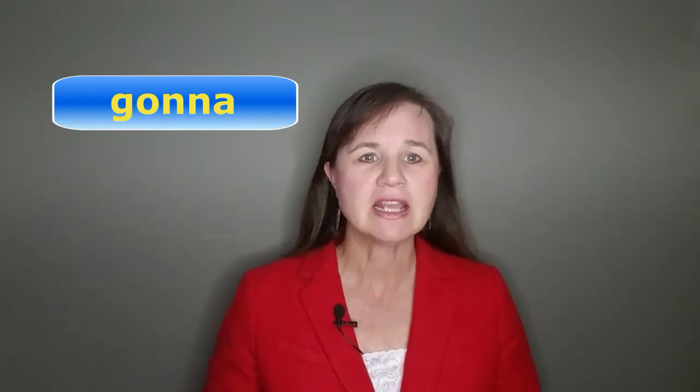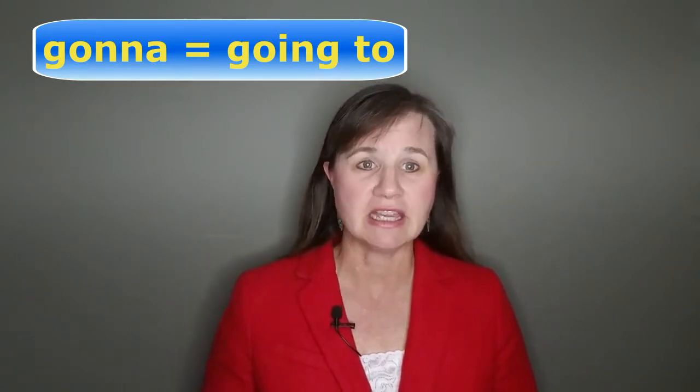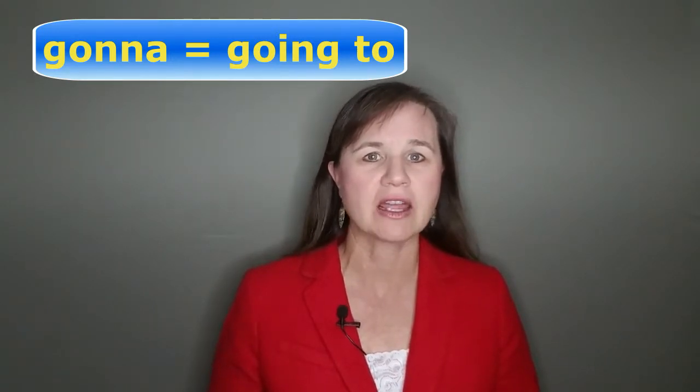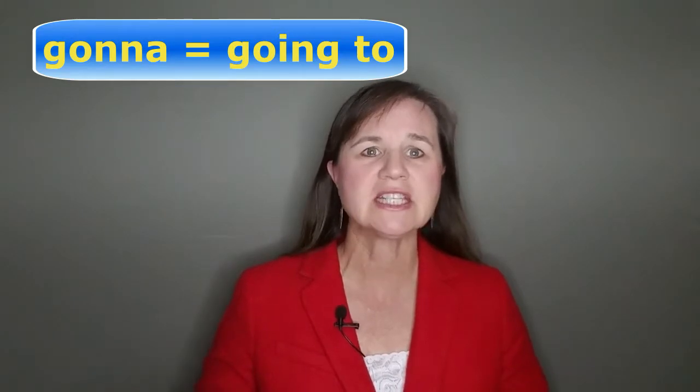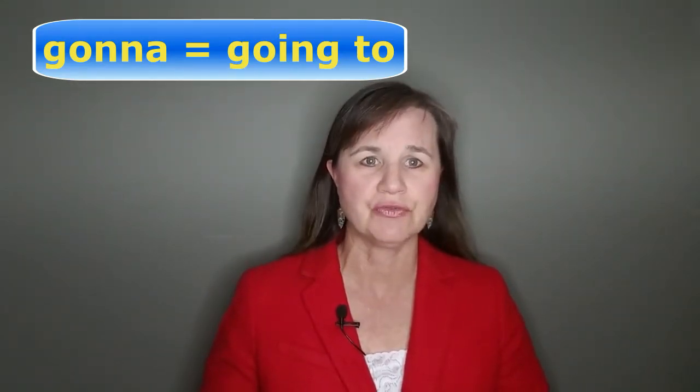Let me start with two reductions that most people are familiar with. The first is gonna. Gonna is a faster and easier way to say going to. You might say, I'm gonna leave at six o'clock, instead of I'm going to leave at six o'clock. It's not incorrect to say I'm going to — it just takes more time and effort, so you usually hear the reduced form gonna.